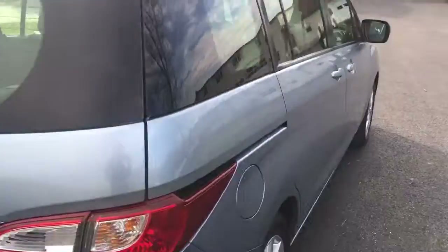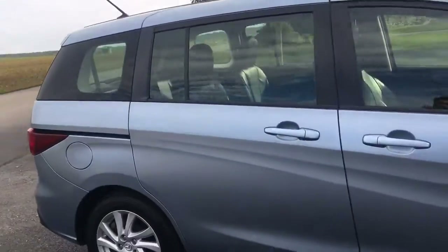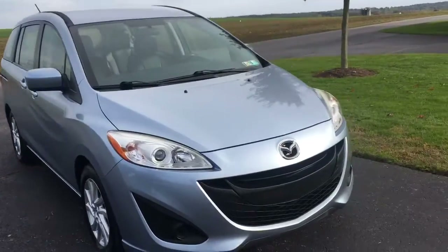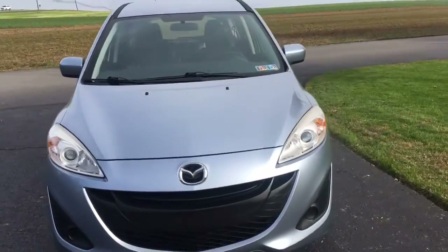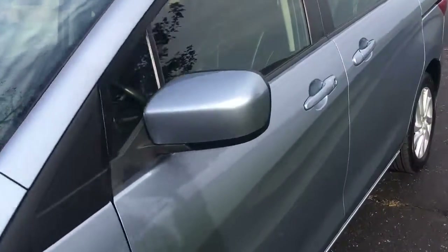It's got cool van-like doors, but it's like the size of a car. It's a pretty interesting vehicle. I mean, it goes down the road like a car, feels like a car, drives like a car. It's quiet and comfortable like a car, but it's like a van.